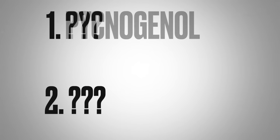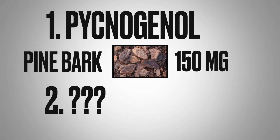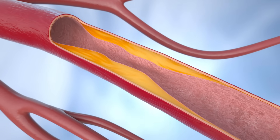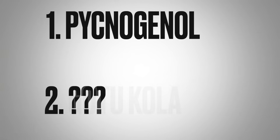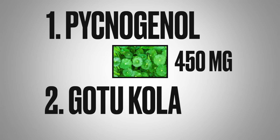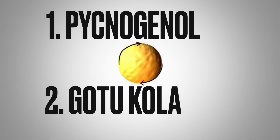Now let's jump into what nutrients can help remove this plaque. The first two are: number one, pycnogenol — that's pine bark, and you'd want to take 150 milligrams. Pycnogenol helps convert soft plaque to calcified plaque where it becomes more stable, and also prevents the formation of plaque. The next one is gotu kola, which enhances the function of pycnogenol, helping this conversion to more stable plaque and also preventing plaque formation.